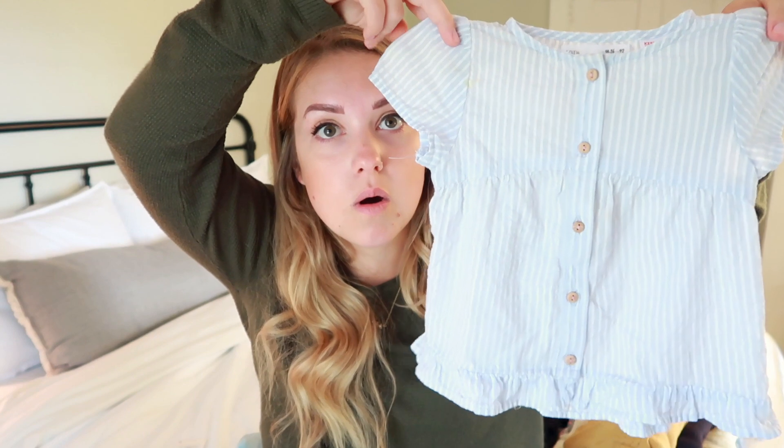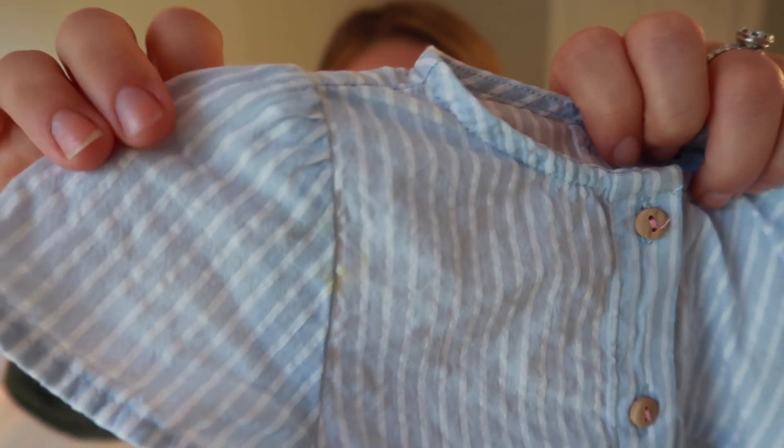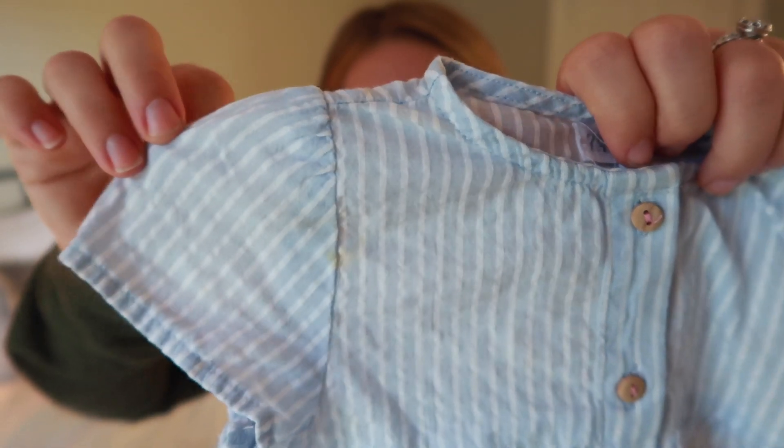I'm going to finally buy that stain remover that's always being recommended to me and see if it takes out the stains. But anyway, this is the shirt — if you're going to make a Zara order, get this shirt. I think it was twelve dollars and ninety cents. It's a light baby blue pinstripe with little wooden buttons and a little ruffle at the bottom. Funny story: one of the first videos that actually picked up steam on our channel was one of me sneezing a bunch of times during a pregnancy update — that's what started YouTube recommending our videos!